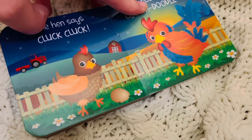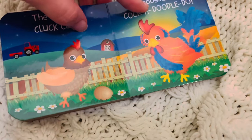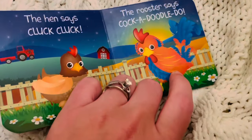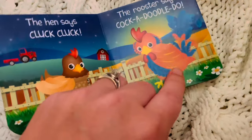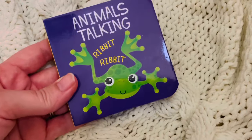Yes, and when it's a girl chicken, it's called a hen. The hen says? Cluck, cluck, cluck, cluck. And what is this animal? Cluck, cluck, cluck, cluck. A rooster. What does the rooster say? Cluck, cluck, cluck, cluck. Very nice. Thank you for joining us for Animals Talking.